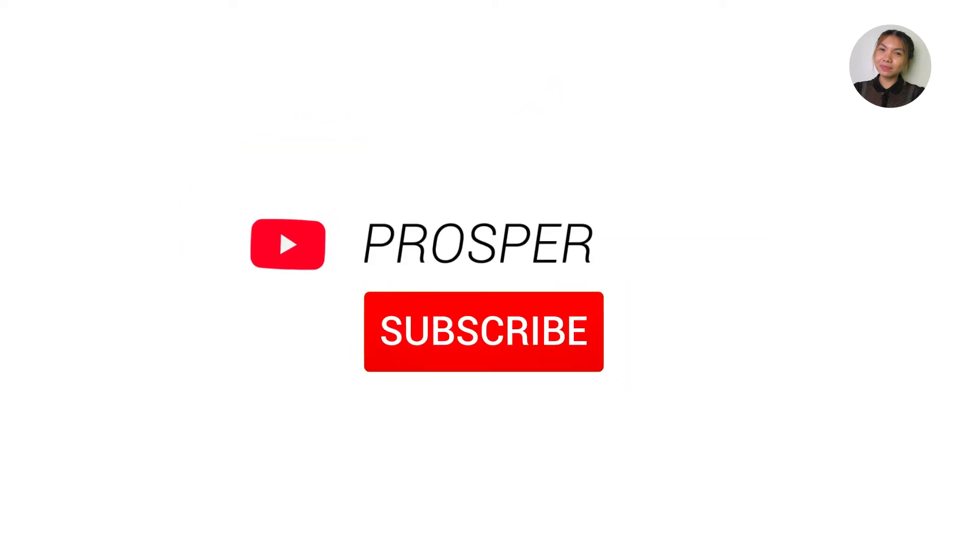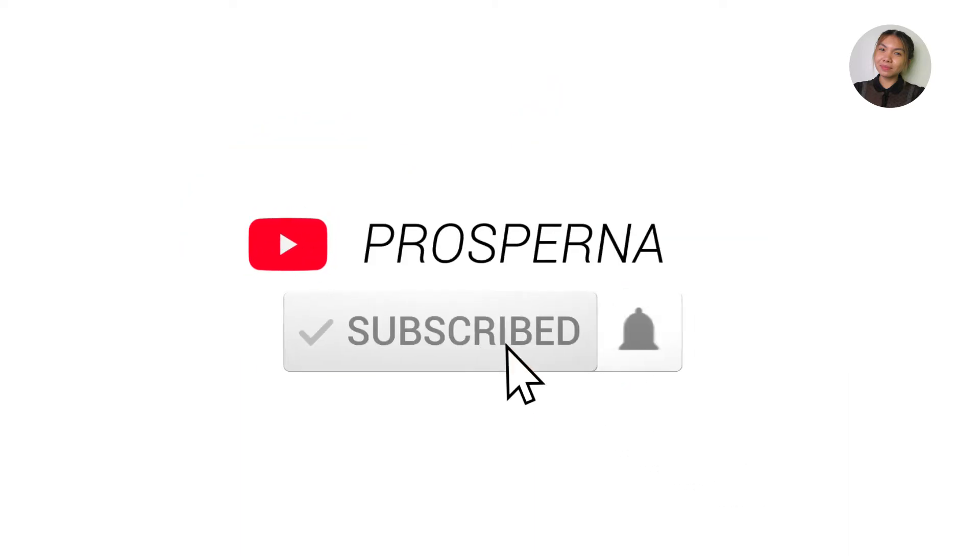Before we go on, please subscribe to our YouTube channel and click on the bell so you'll be notified when we post a new video training.